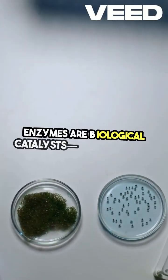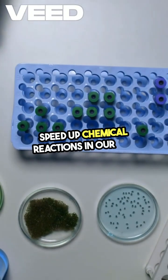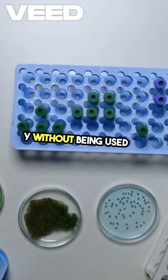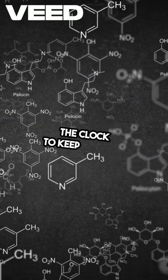Enzymes are biological catalysts, proteins that speed up chemical reactions in our body without being used up. They're like tiny machines working around the clock to keep us alive.